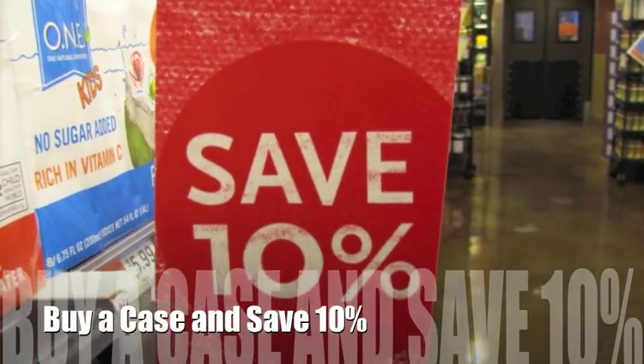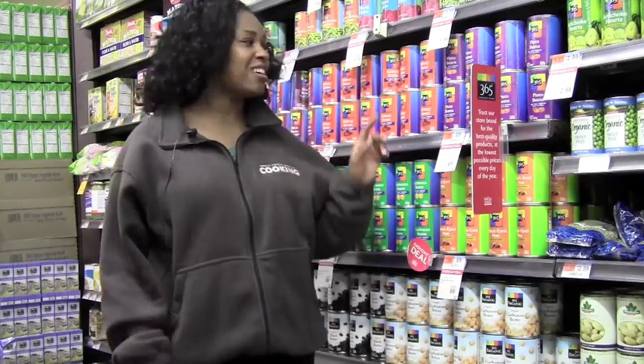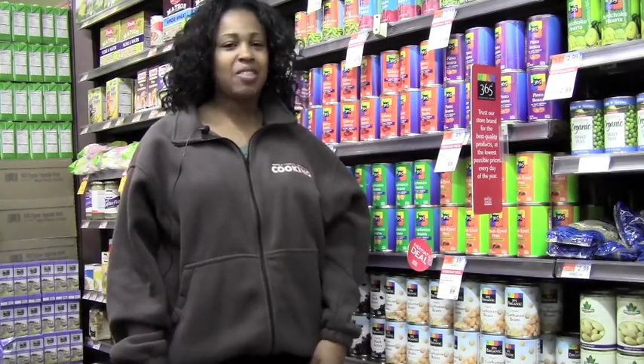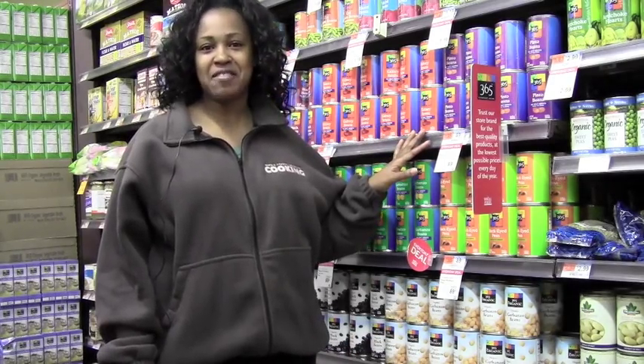When I'm shopping for my family, I always look for 365. It's our own brand, and the quality is superior and the price is at an everyday value.